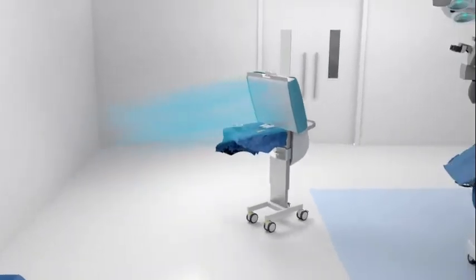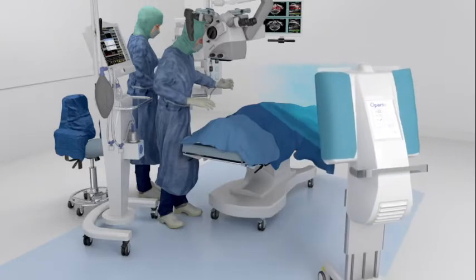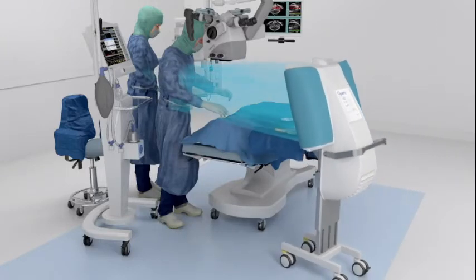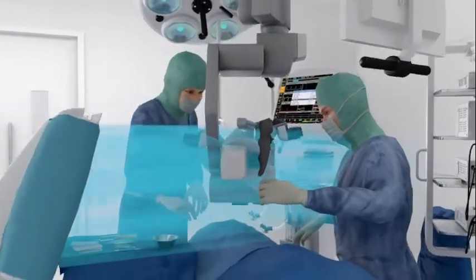At the start of surgery, the instrument table prepared under focused laminar airflow is simply moved towards the surgical site, and the focused laminar flow also protects the surgical wound area.